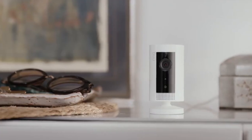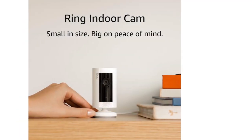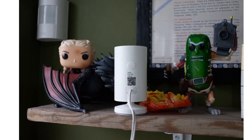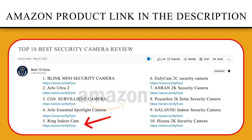A flexible stand and mounting options coupled with dramatically improved software make this an excellent camera for all, and one that's particularly well-suited for those with an existing Ring system.